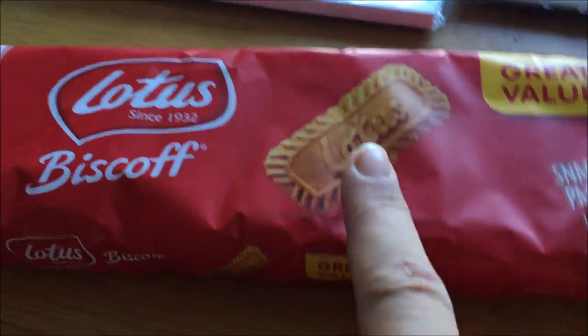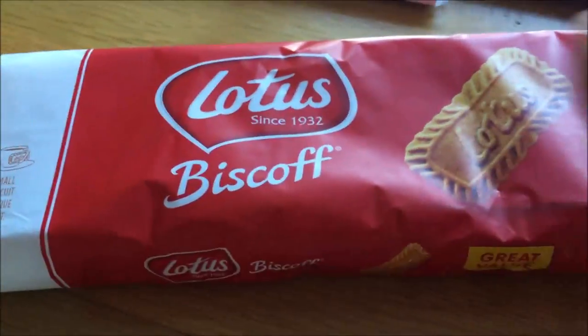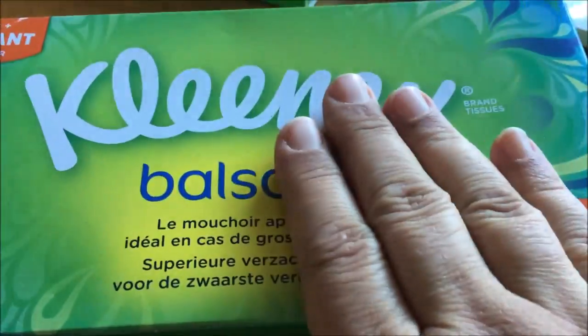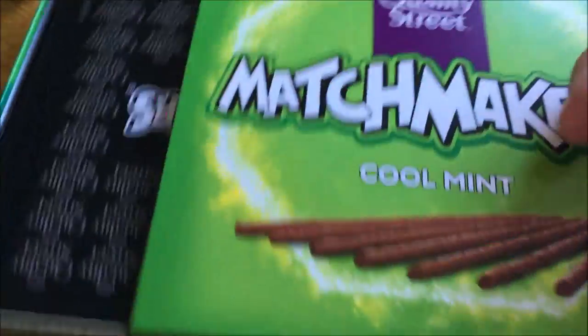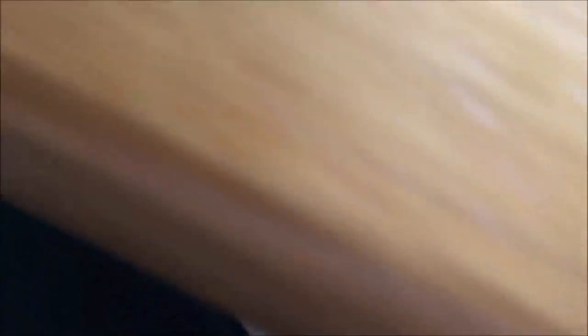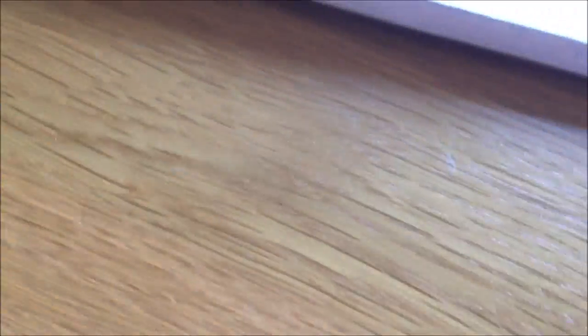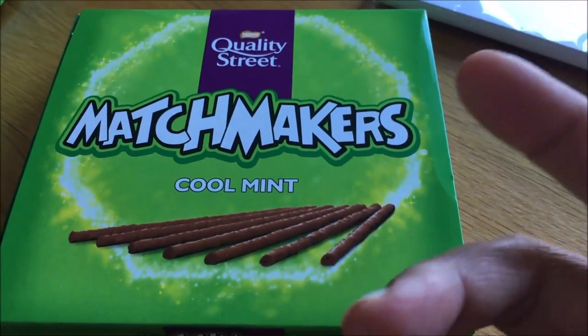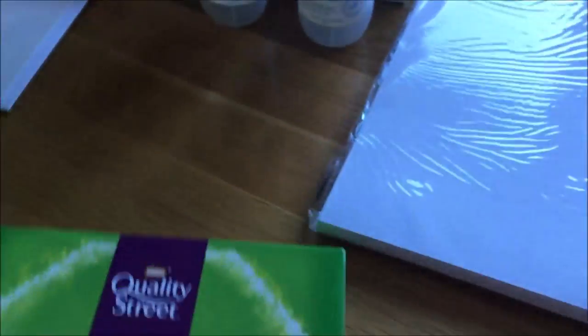I picked up some of these Lotus Biscuits — they're still a favourite in the house. Also some tissues, these are our favourite, they're really soft. I got Paul some matchmakers. He's already had a load of them, but bless him. He loves matchmakers, and Alex tried one — he really likes mint flavoured stuff and he loved those too.